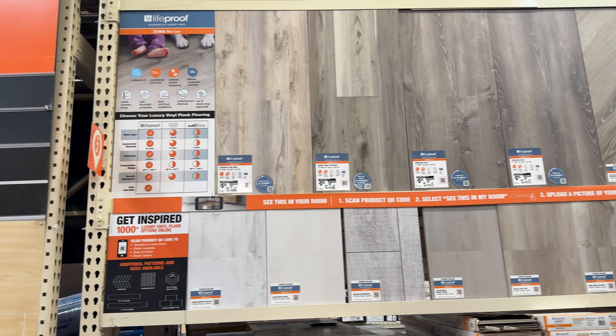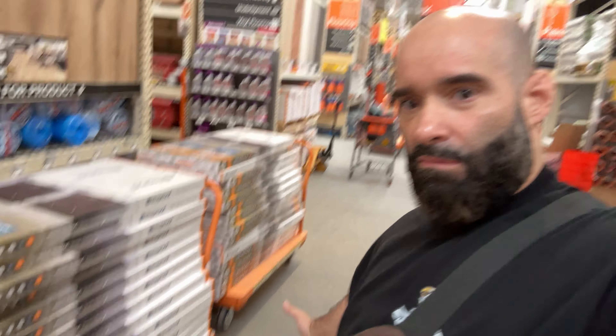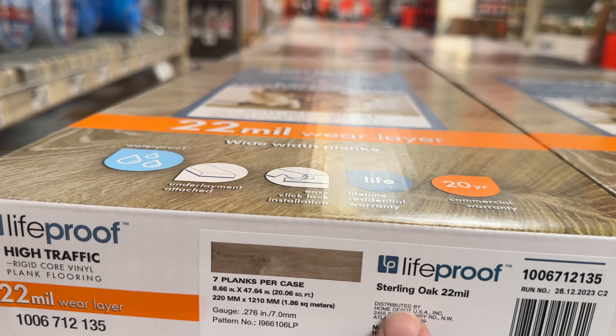So we are in Home Depot and we are going to purchase the floor for the barber shop. We're going to show you the options we're going to pick from. Trying to record at Home Depot with all these people is kind of crazy but we got 60 boxes for the floor. It's called Sterling Oak — we got Sterling Oak Life Proof, extreme stretch resistance, high traffic, commercial grade, waterproof, life proof quality flooring.